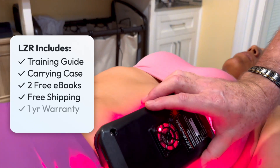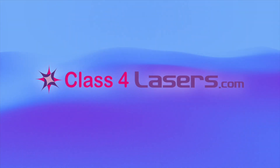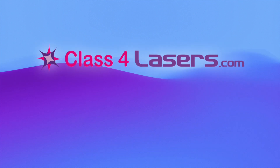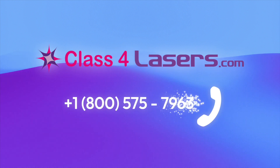Order yours today. To learn more about the LZR UltraBright light therapy device or compare it to other Class 4 lasers, visit class4lasers.com or talk to a laser specialist by calling toll-free 800-575-7963. That's 1-800-575-7963.